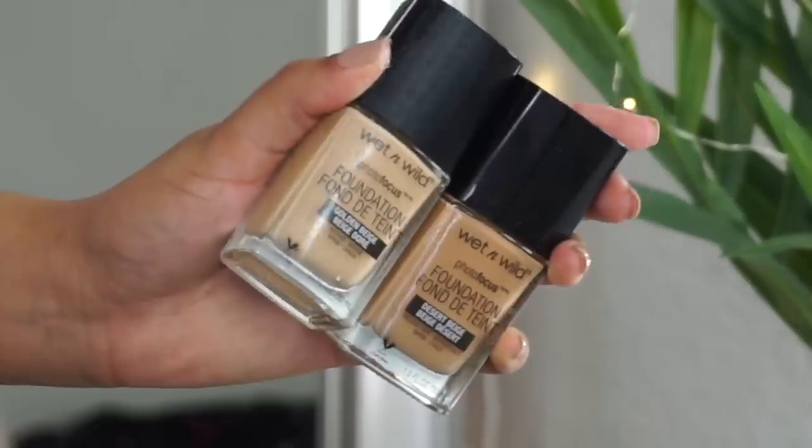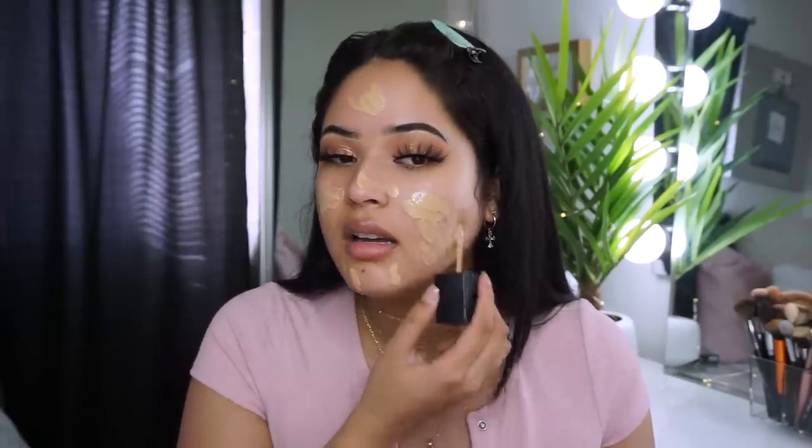I found a really good foundation — the Wet and Wild Photo Focus Foundation. I tried it in the past but never gave it a fair chance. I picked up two shades — Golden Beige and Desert Beige — since I wasn't sure which matched me. I got them from Walgreens on sale for two dollars. I'm mixing them: Golden Beige alone looks too light, and Desert Beige alone is too dark, so I'm blending them together.